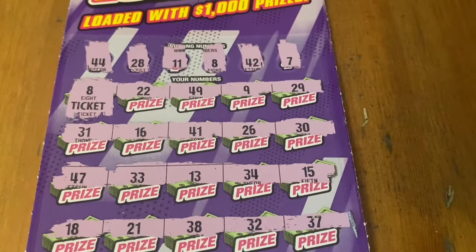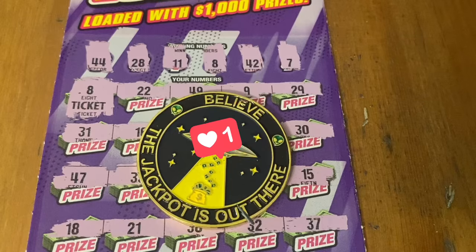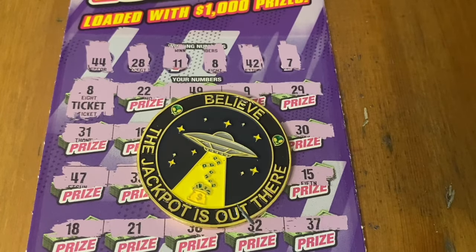I'll double check these tickets. But hopefully if you're playing these games you are winning big. I hope you enjoyed watching me scratch these tickets today. If you're playing these games, best of luck to you, and we'll see you next time. Take care everybody, bye bye.